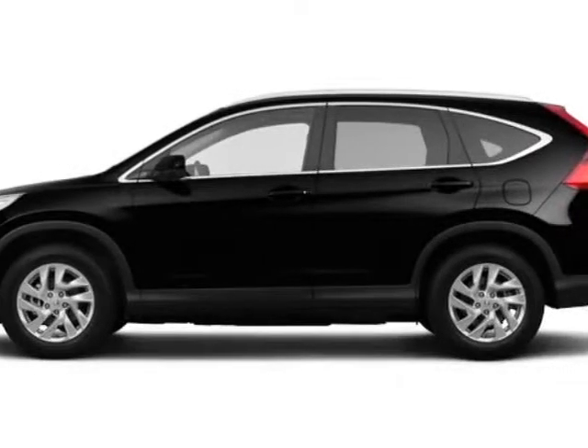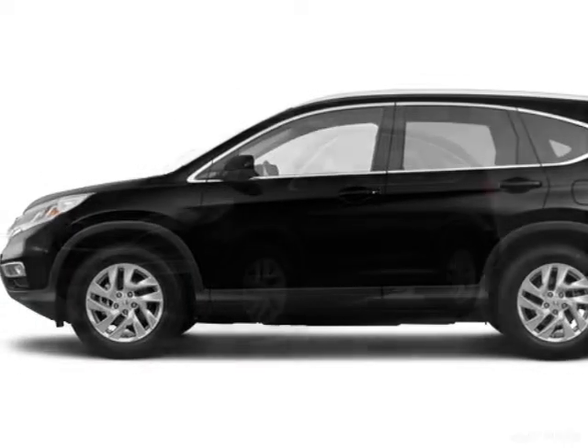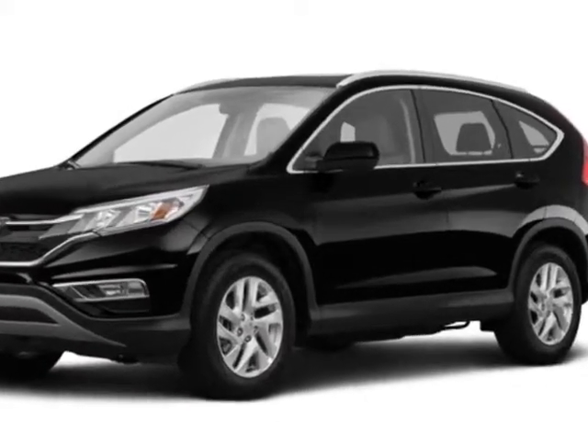Come take a look at this new 2015 Honda CR-V. For your protection, this vehicle has a full factory warranty.